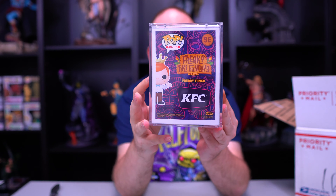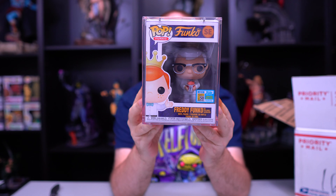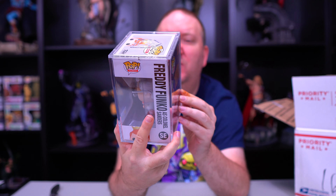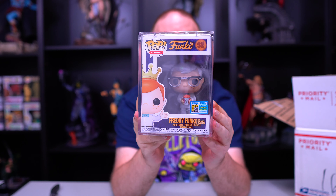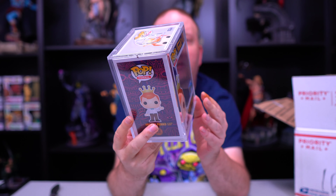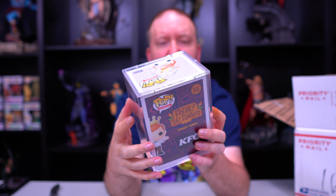So the first one we've got — what? We've got Freddy Funko Colonel Sanders! That's a neat one. I actually just picked this one up, but that's the story with mystery boxes if you pick something while it's on your wish list. This one is in a lot better shape than mine, so this is going straight to the collection for sure.